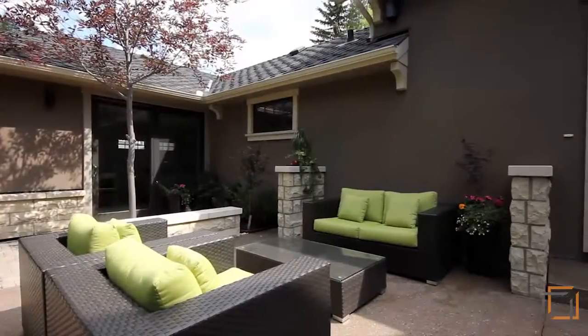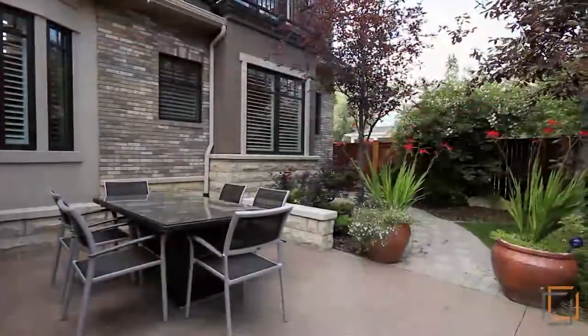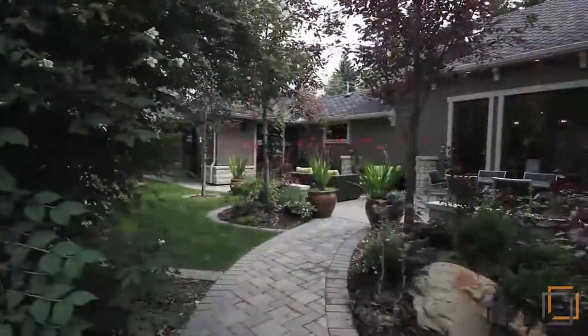Extend your enjoyment of this amazing home with a backyard garden. Featuring plenty of seating areas, you're bound to enjoy long summer evenings surrounded by family, friends, and nature.